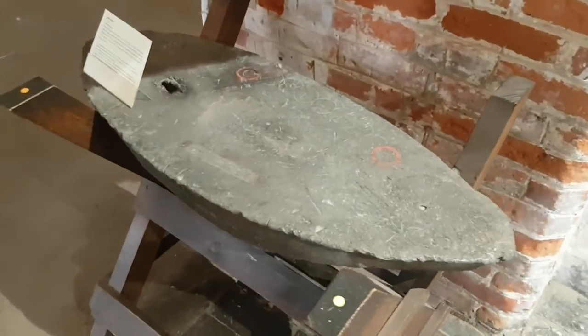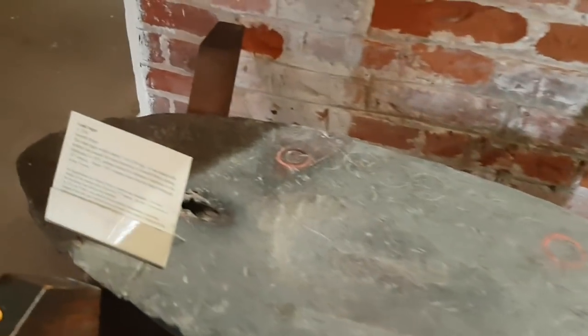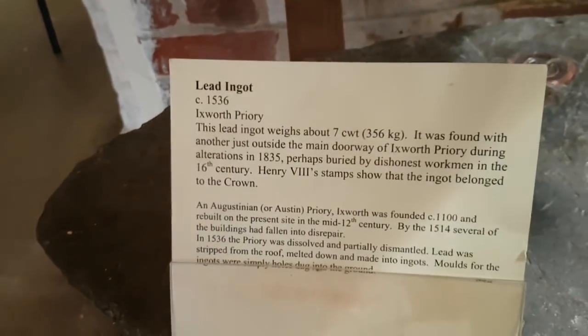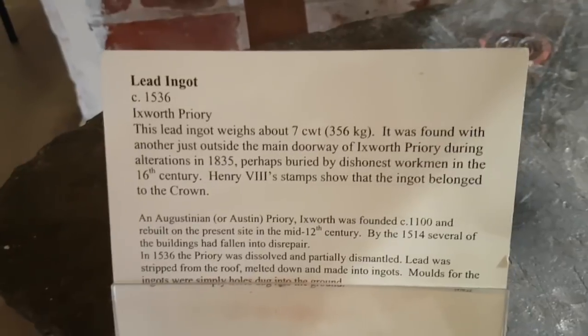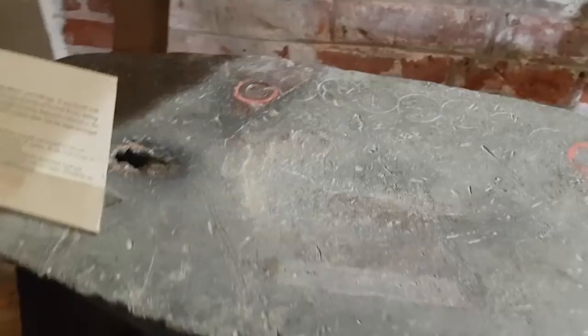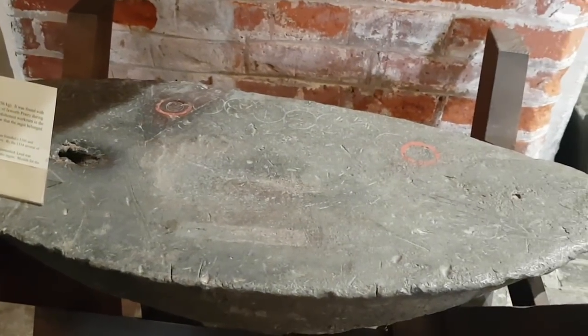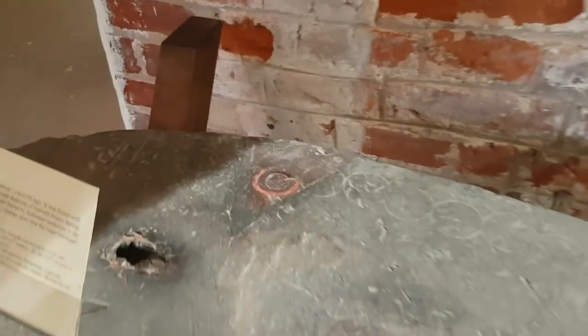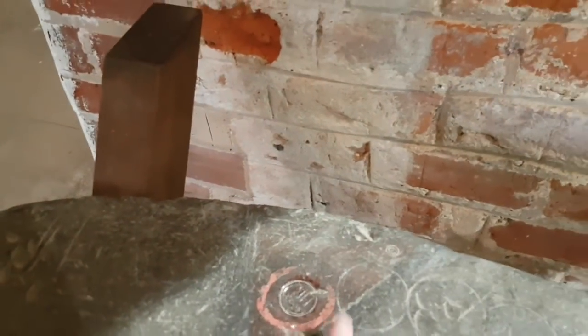There's a huge lead ingot here which they've found. Ixworth Priory, which I've never heard of — we're going to have to go there. Do you know which county it's in? I think it's Suffolk, yeah. Okay, but this was buried outside there and they believe it might have been stolen because it belongs to the crown — you've got the stamps of the crown on top.